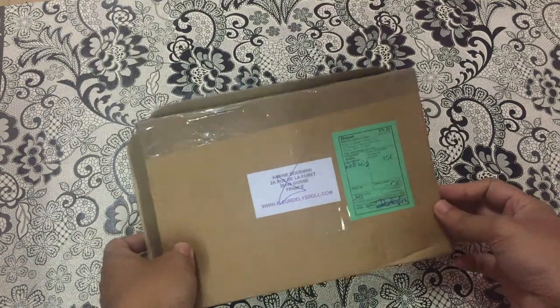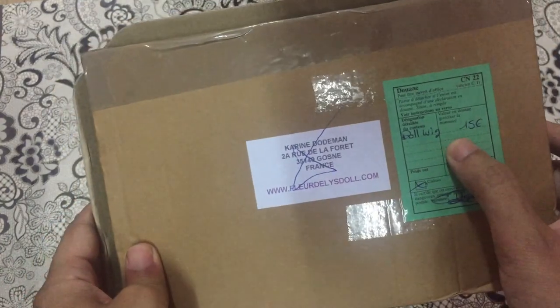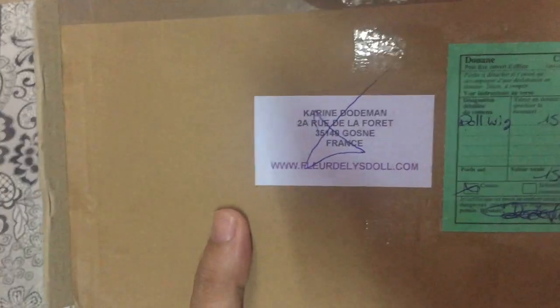Today, as you can see, I have a box that just arrived from France. This is a wig — I'm not sure if it's alpaca or mohair — but it's super long and super soft, which I'm going to show you right now. And this is their website if you are interested.